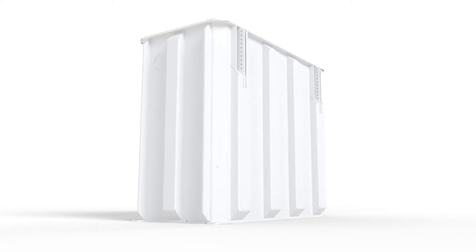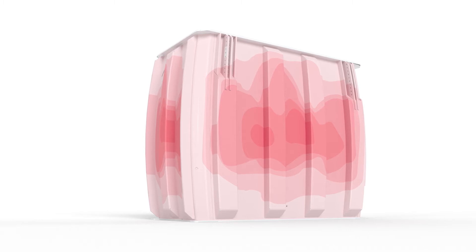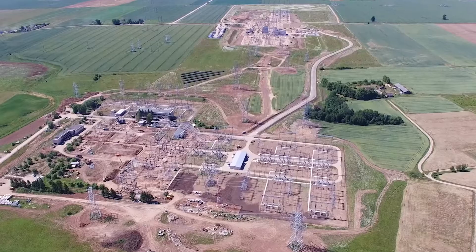The transformer tank expanded, absorbing the energy from the simulated fault exactly as predicted. This means that in case of a real failure on site, a rupture would be prevented — turning a potential safety hazard into a manageable event.